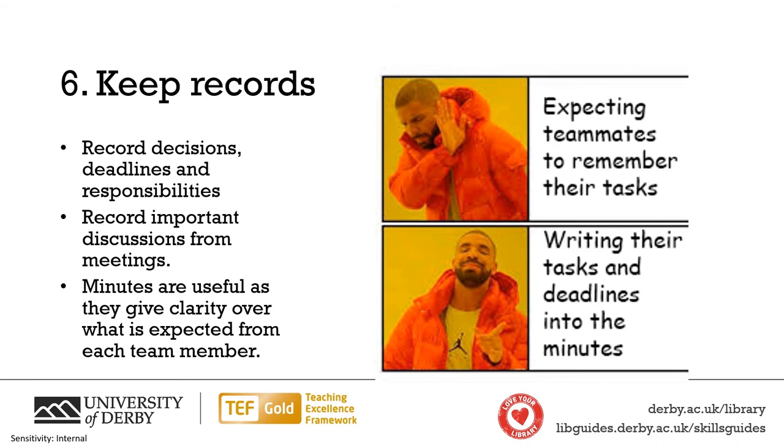If the group then starts experiencing problems, you have an objective record of group decisions. By keeping records, each team member has a clear record of what they are expected to do and by when. Minutes add extra detail and can be checked back by any team member who wants clarification on what is expected from them.